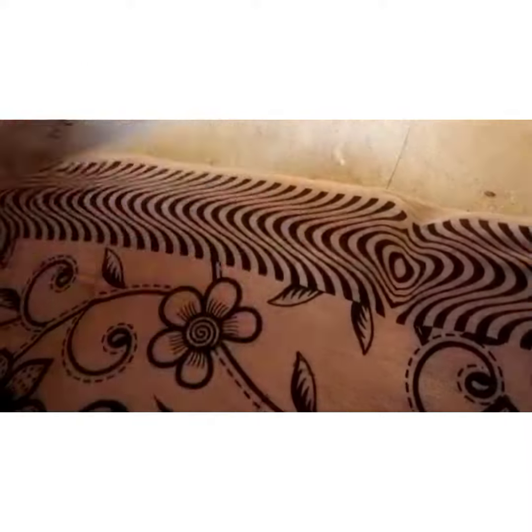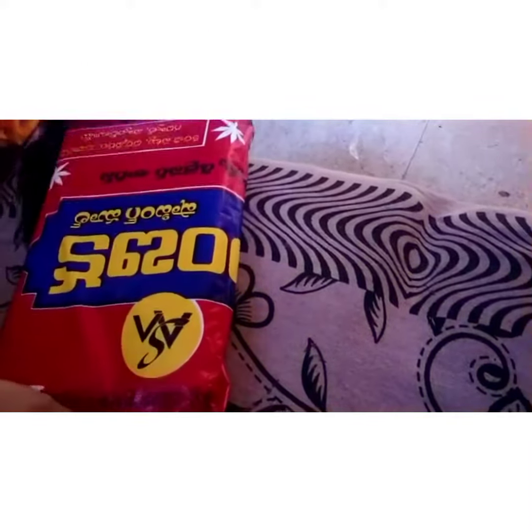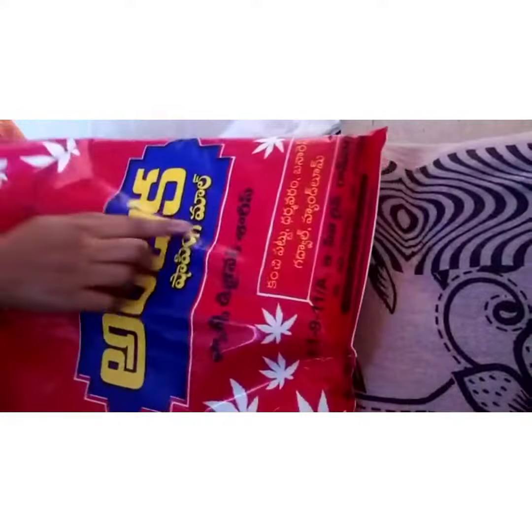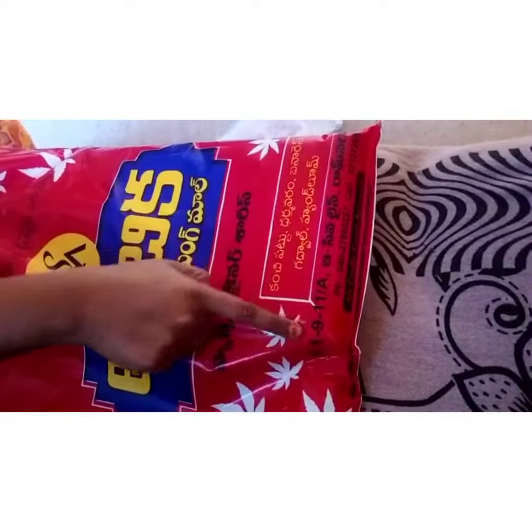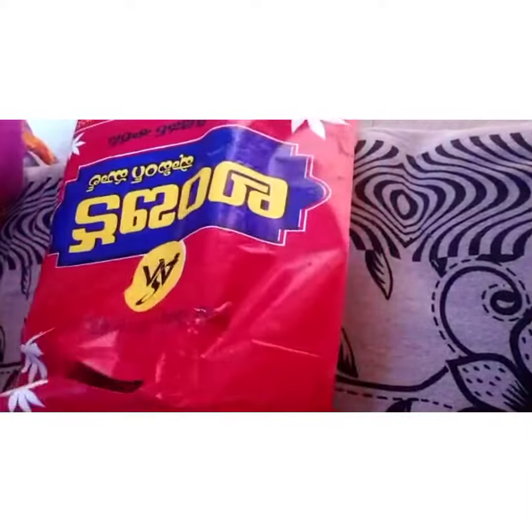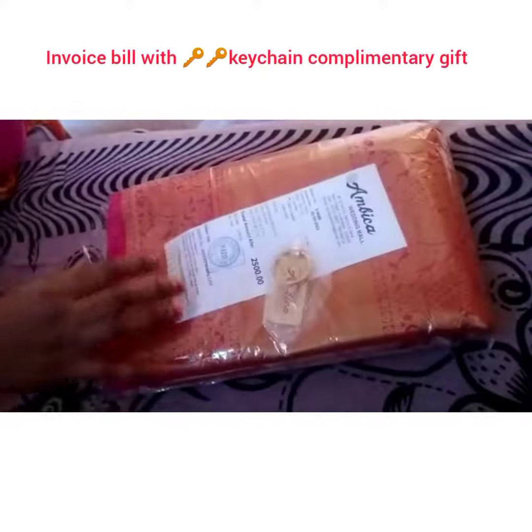Unboxing my Pattu Sari. The quality is superb and very reasonable. I am showing everything including the shop cover with address — that is Ambika Shopping Mall. Especially this is a wedding mall where you can get Kanchi Pattu Sari in a very reasonable way.